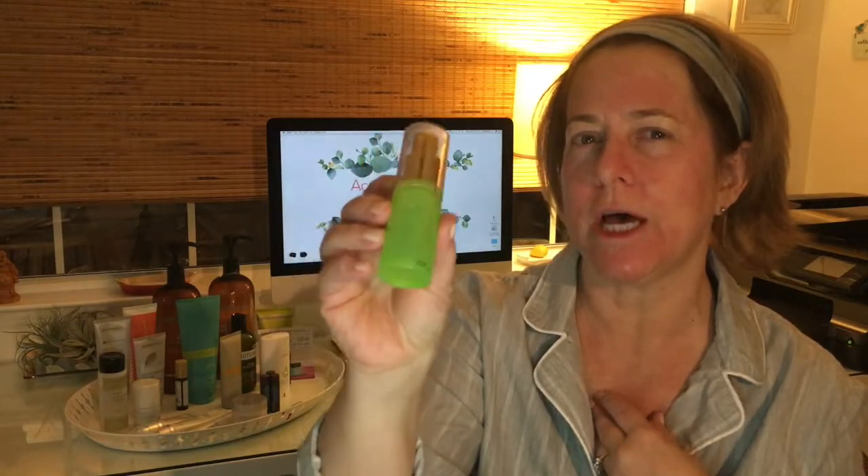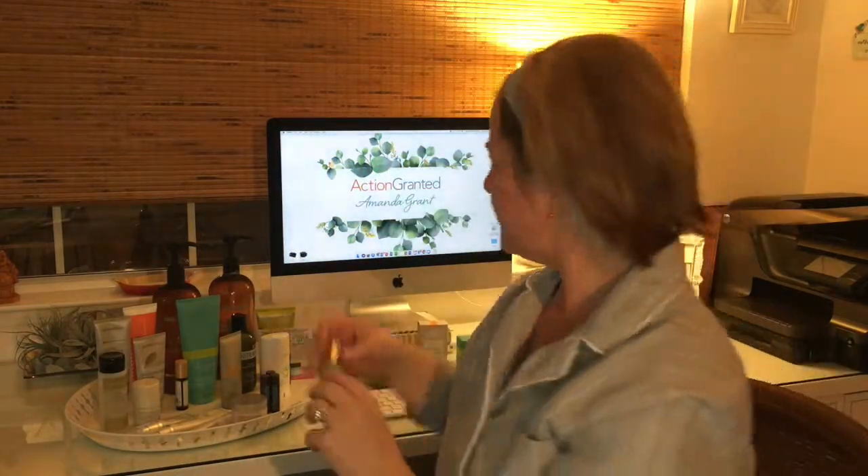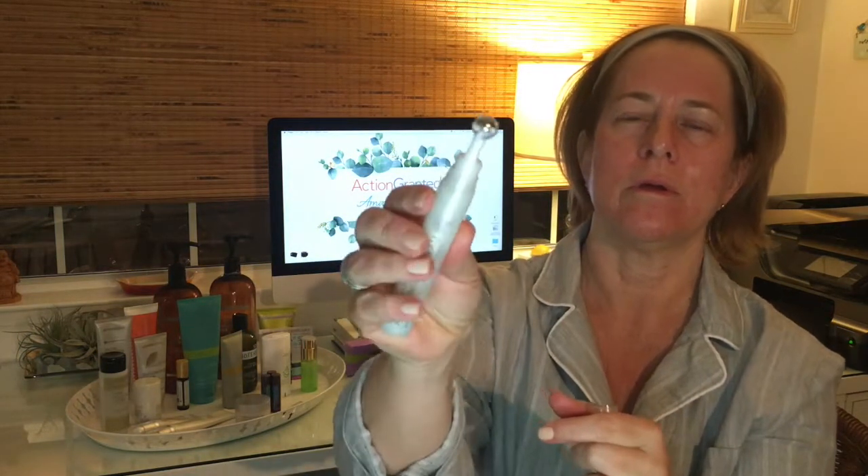Next I use the Virage Immortelle hydrating serum — cute little bottle. One squirt in my hand, all over my face. Love that stuff, smells great. Then I apply the brightening gel — a little pump, dab it on my fingers — feels great. Next I'm going to apply the eye cream, and this is pretty cool. It has a great applicator or you can just do a little pump. I only do this one at night though, because I find it's a little thick for me during the day. It feels awesome.